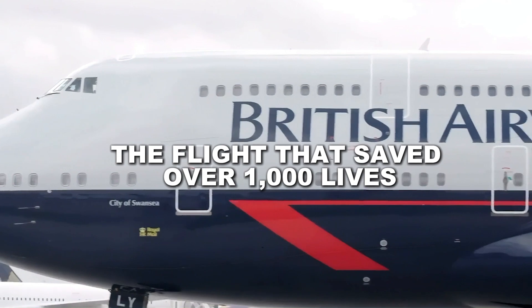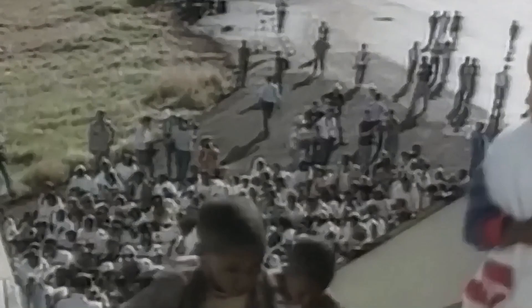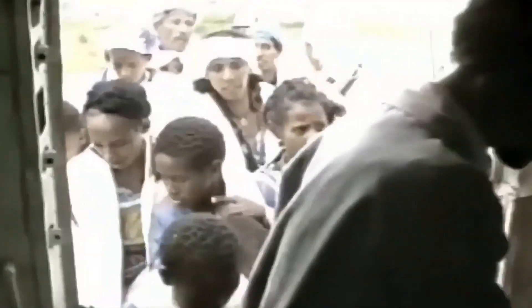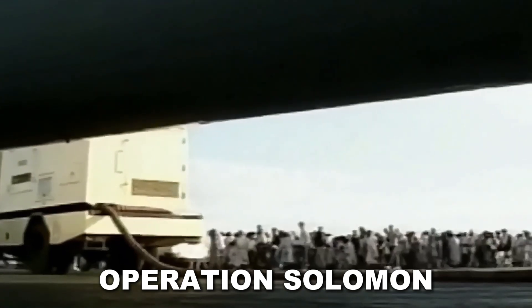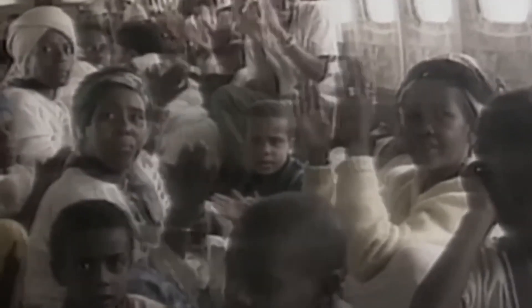The flight that saved over 1,000 lives. In May 1991, a deadly civil war was starting in Ethiopia. Thousands of Ethiopian Jews were at risk. Israel decided to act quickly and launched Operation Solomon, a secret mission to rescue as many people as possible. The tool for the mission was a modified Boeing 747. El Al Airlines removed most of the seats from one of their 747s, turning it into a flying shell. The goal was to fit as many people as possible — it wasn't about comfort, it was about survival. By the time the plane took off, 1,088 people were on board, more than double the usual capacity. And during the flight, two babies were born, bringing the total to 1,090 passengers.